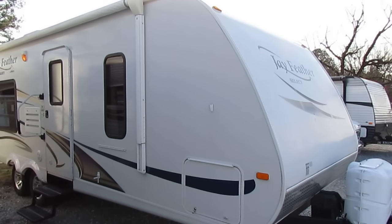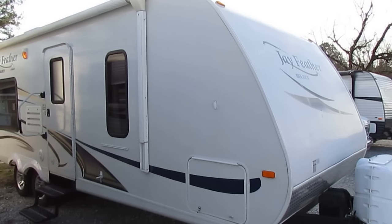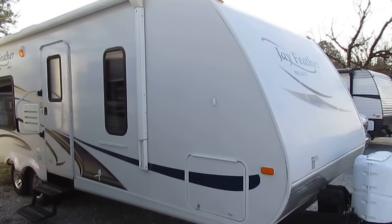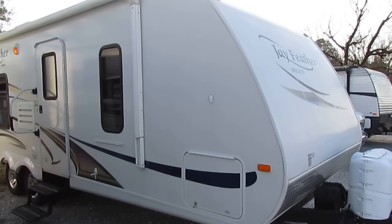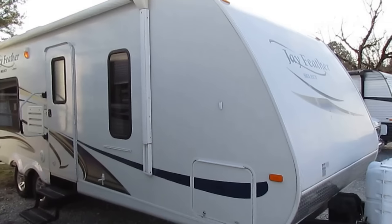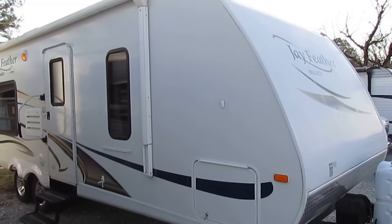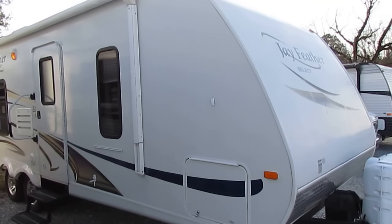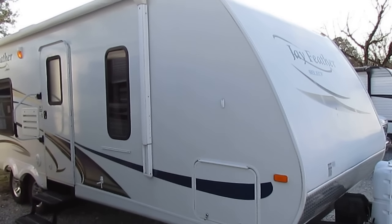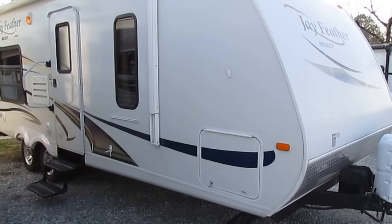Good afternoon folks, Big Bo here with another great travel trailer value from Parkway RV Center. We just traded for this 2011 Jayco J-Feather Select Model 241T. The J-Feather and the J-Fly are the best selling travel trailers of all time, and this is the J-Feather Select — the top of the line version of the best selling travel trailer of all time.